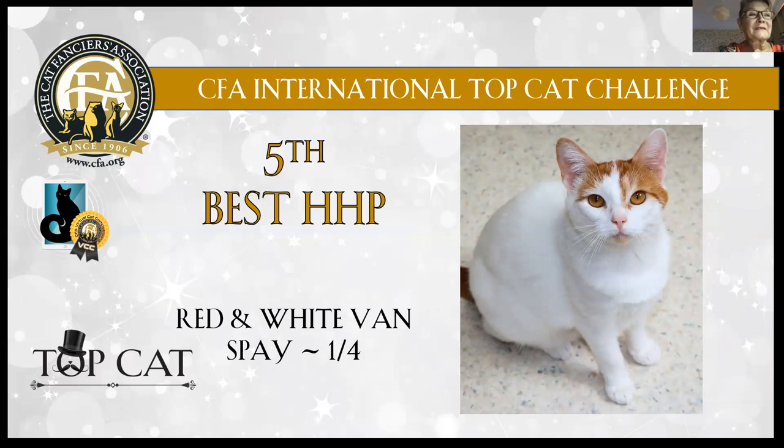Fifth best is a Red Van. She has a beautiful white coat with red markings on her face and tail. Lovely deep rich orange eye color and very pleasant lines on her face. Beautiful high cheekbones. Super condition.